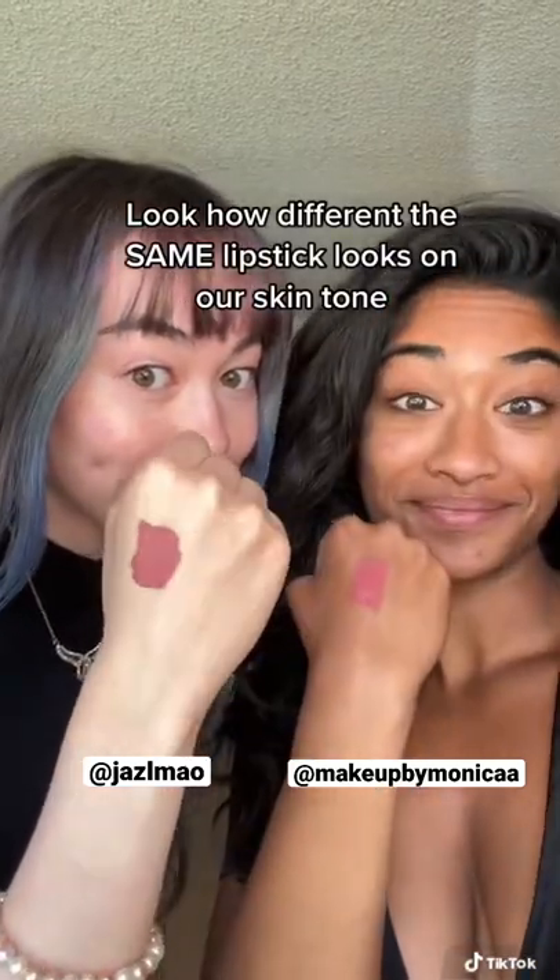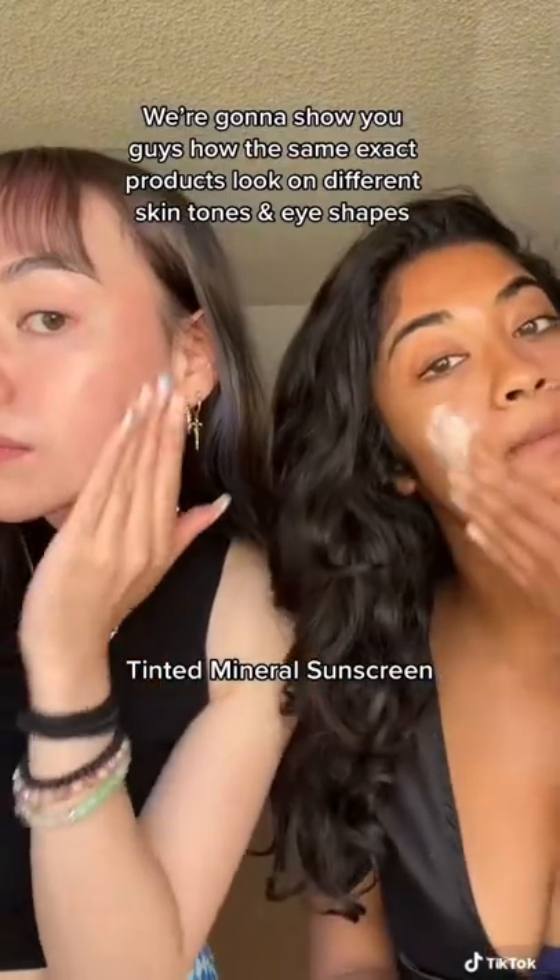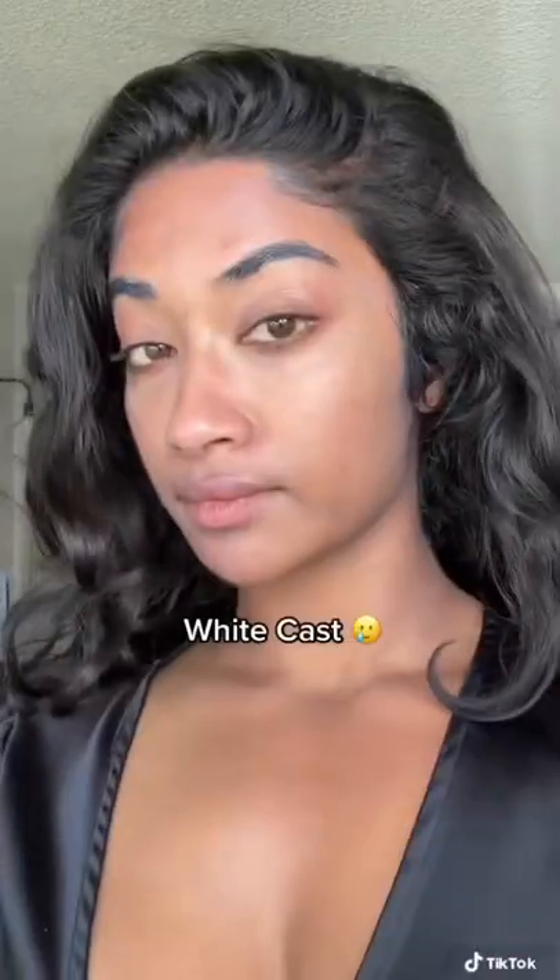Look how different the same lipstick looks on our skin tones. We're gonna show you guys how the same exact products look on different skin tones and eye shapes.